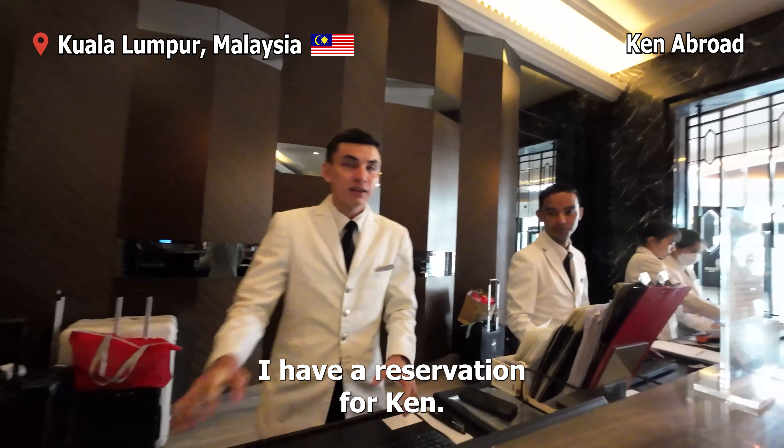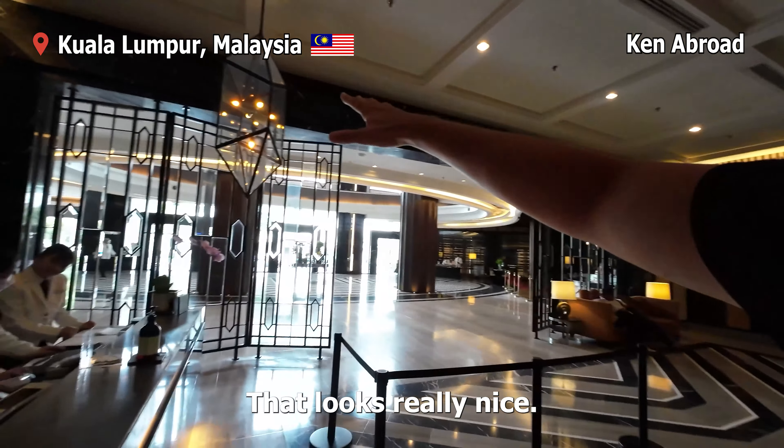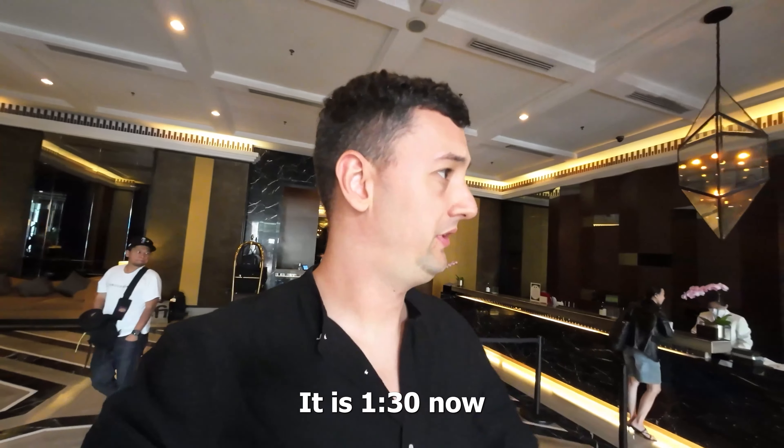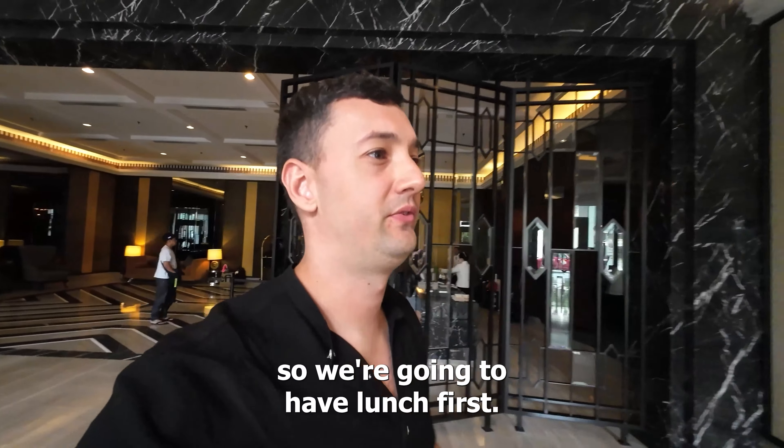Hello, good afternoon. I have a reservation for Ken. I like the big lobby here, that looks really nice. I'm too early to check in — it is 1:30 now — so we're going to have lunch first.